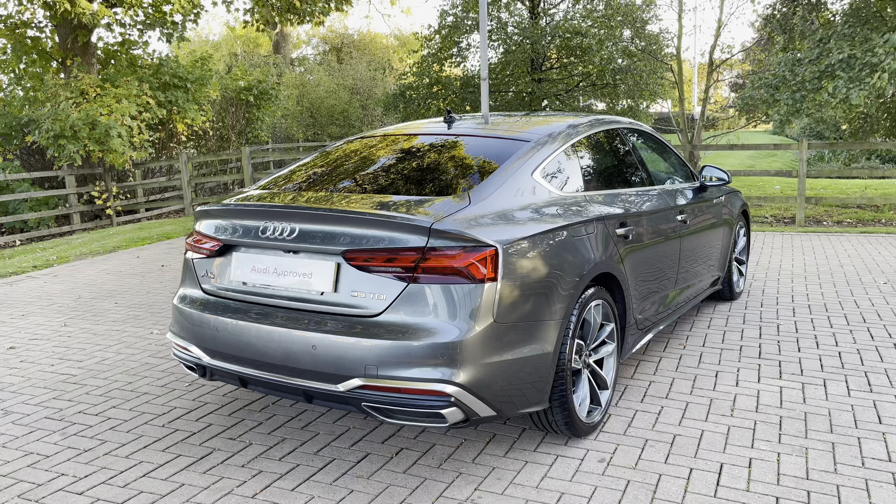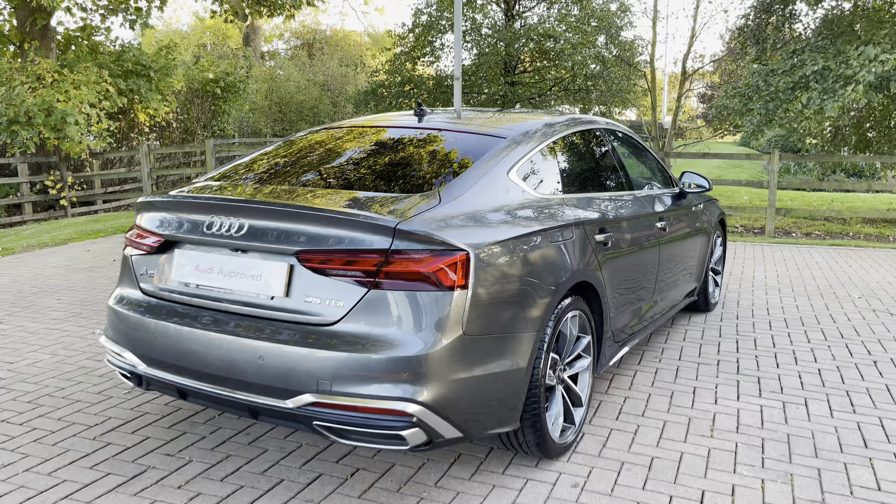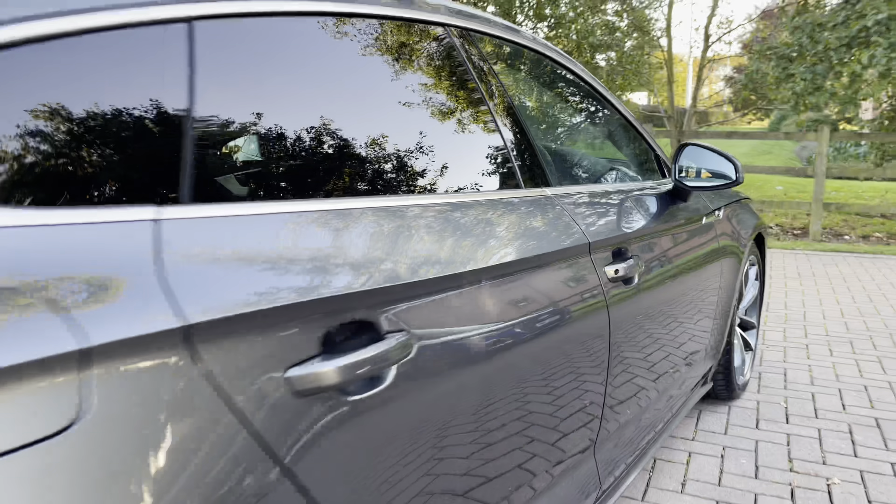This particular A5 Sportback is finished in Daytona grey — it's a very stylish and very metallic finish.